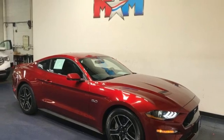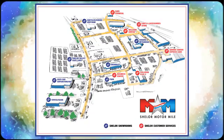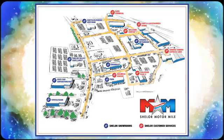Take it for a test drive today. Come visit us on the Motor Mile where you're always a name and never a number. Call, click, or stop in. We're conveniently located at 200 Motor Lane in Christiansburg, Virginia.